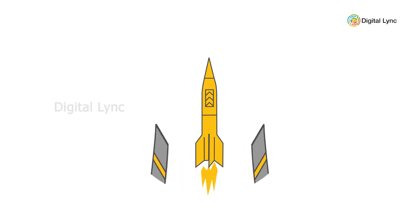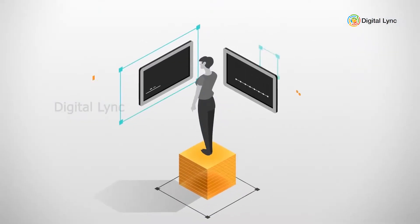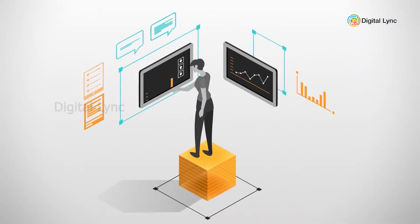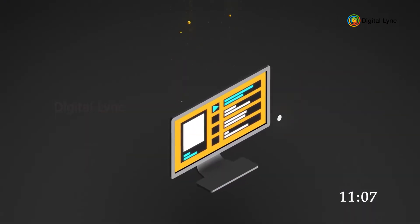DevOps has created a disruptive innovation in agile software delivery, creating greater quality products at a fast pace. Amazon engineers deploy code every 11.7 seconds, on average.